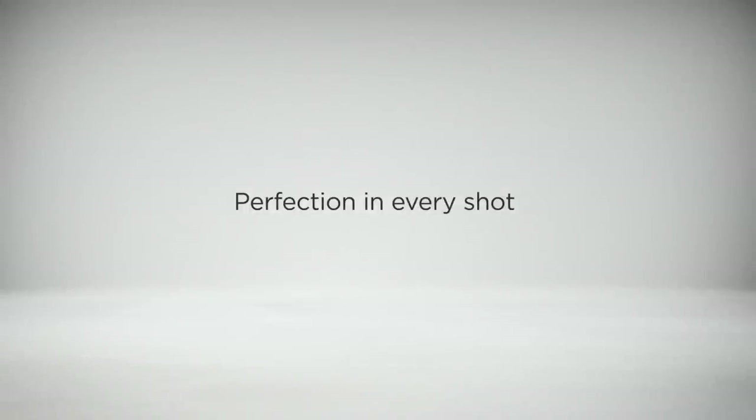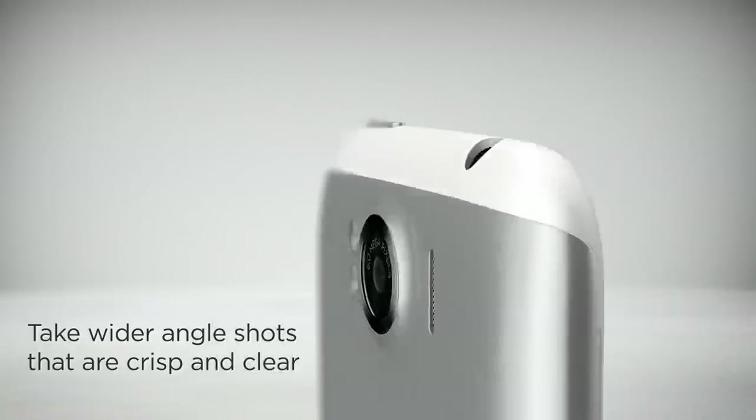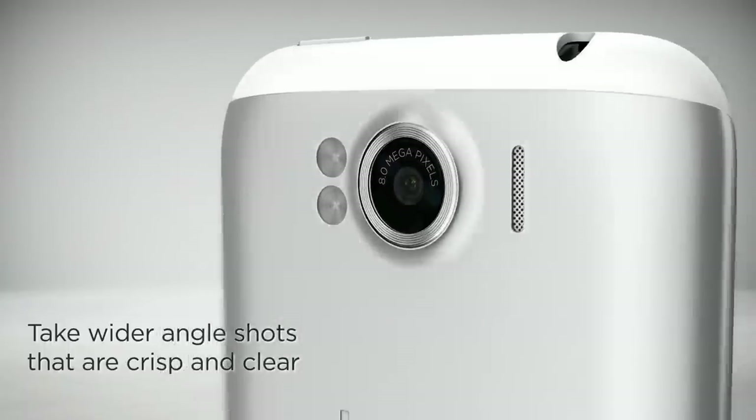You know it takes a wide-angle lens to capture beautiful city skylines and spectacular horizons. That's why you'll appreciate HTC Sensation XL's BSI CMOS camera with f2.2 28mm lens. This powerful camera lets you take great-looking wide-angle shots that are sharp and full of wonderful detail.